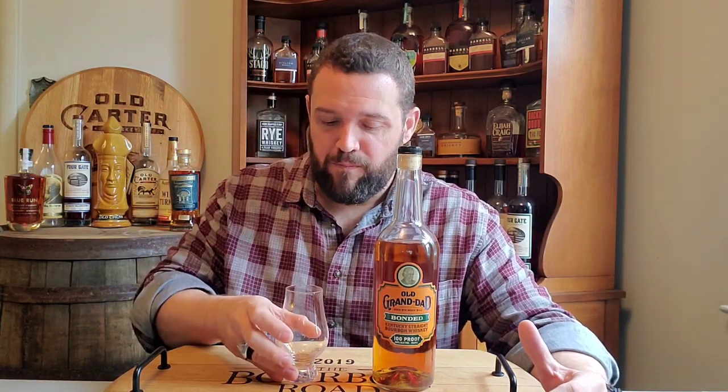This is absolutely one of my favorites. You get rye spices, a lot of lemon, orange, citrus on the back end, like cinnamon red hot candies. It starts to produce like this dark fruit, almost like a plum sitting there on the middle of the palate and into the finish. Old Grandad Bottled and Bond is definitely one of my staples in my bar. I can drink this neat, though I prefer not to drink it on ice.